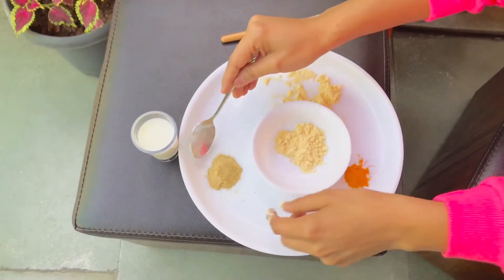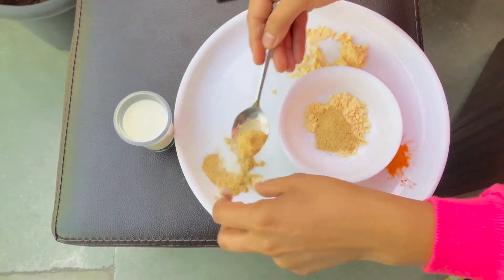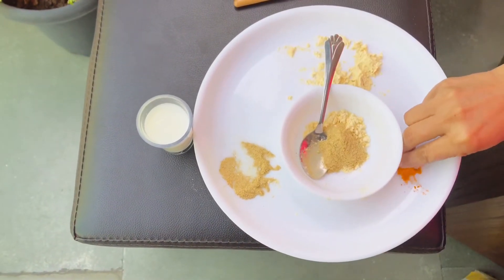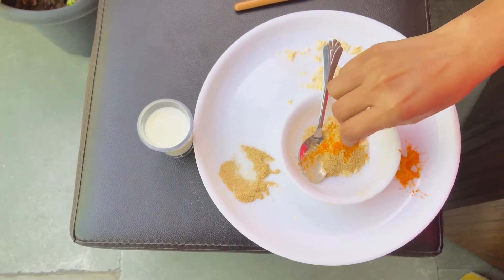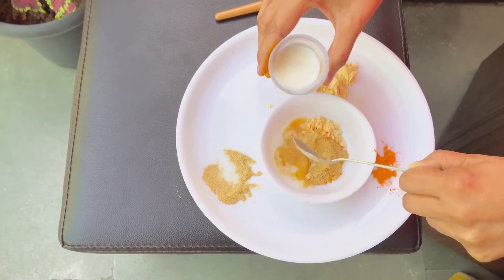Milk contains Lactic Acid, which helps brighten our skin. This is a very good exfoliator. Milk helps clean our pores and helps our skin clear.